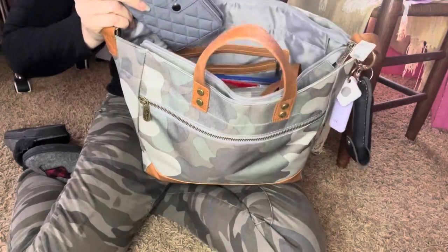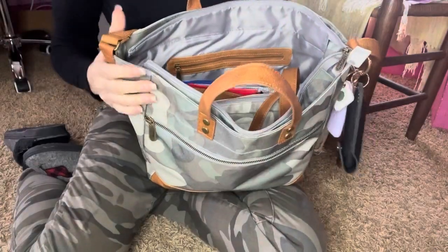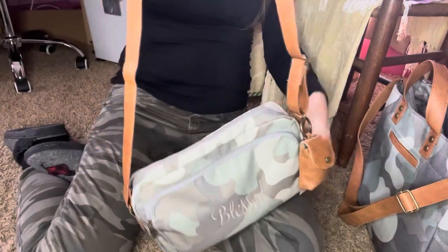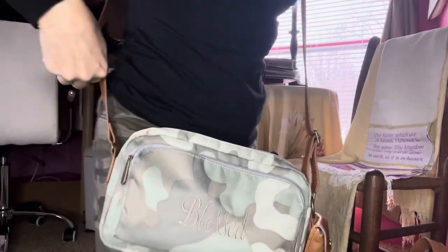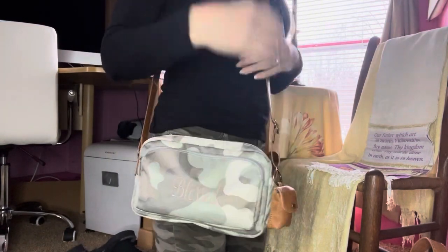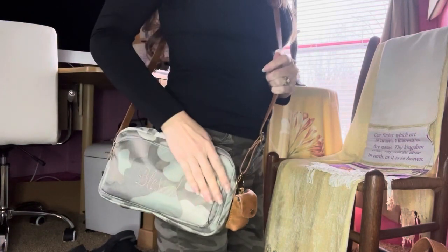I forgot to throw that away — the gel packet. The bag that I also have inside is also by 31. I usually wear this one crossbody, and you can have it over the shoulder as well, but it's just comfortable, especially with a winter coat, to have it crossbody.